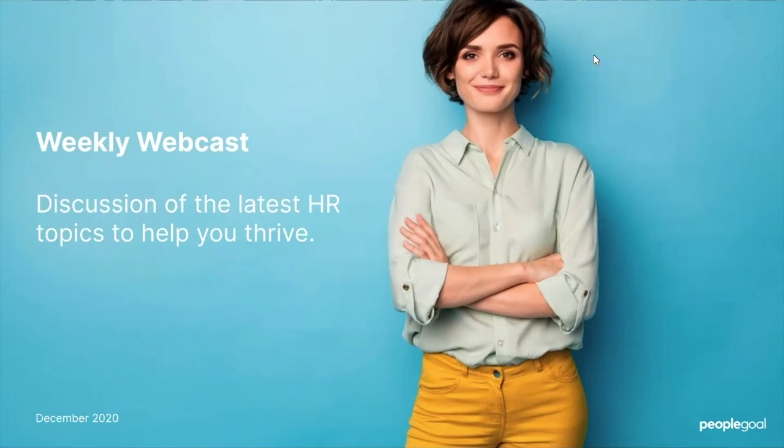I'm jumping in as well. My name is Kylie, I'm a customer success manager here at PeopleGoal. I look after customers and make sure that when new accounts join PeopleGoal, they are all set up and ready to go with all the resources and implementation support that they need. I've implemented HR systems for about 200 of our customers at this stage.